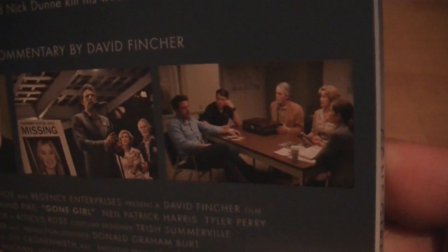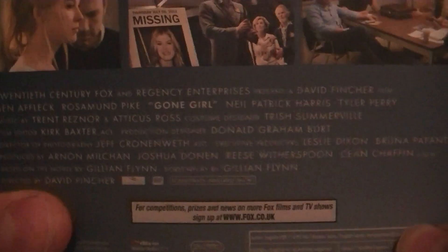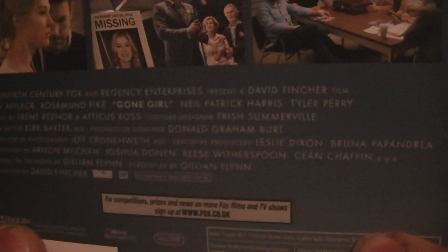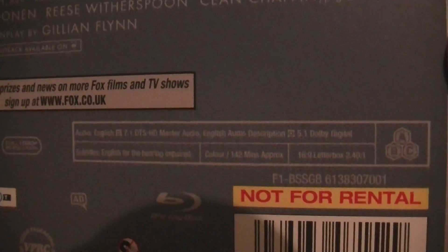There are some photos of Rosamund Pike and Ben Affleck, and there's a photo of Ben Affleck getting questioned. There's your cast and crew, your 18 certificate, and then your audio and subtitles and stuff.